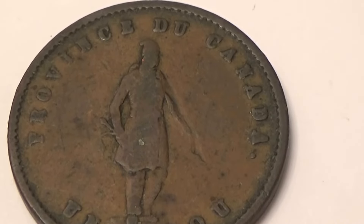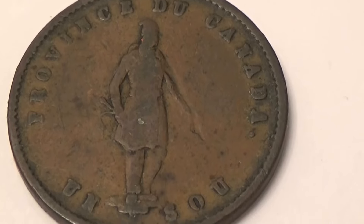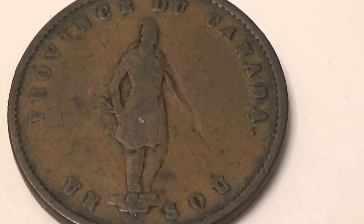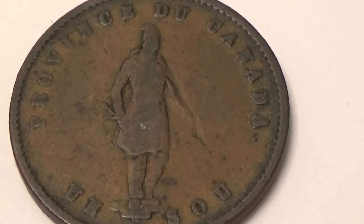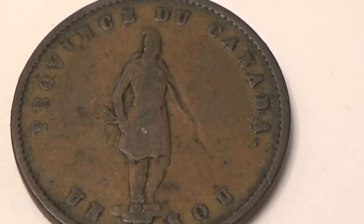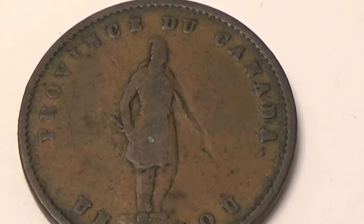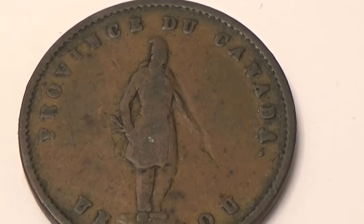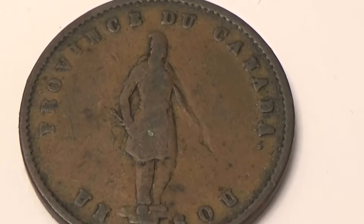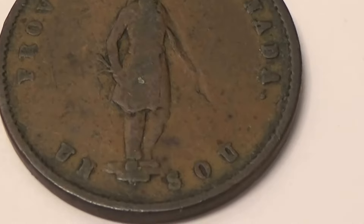Here we have another coin from Canada. Look at that. The province of Canada. Quite the coin. Let's see all the little details here.